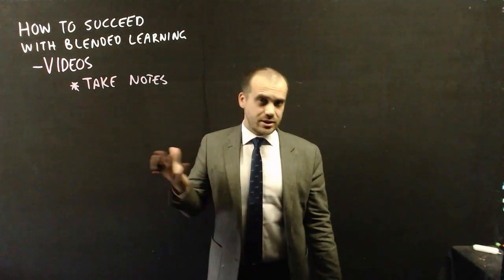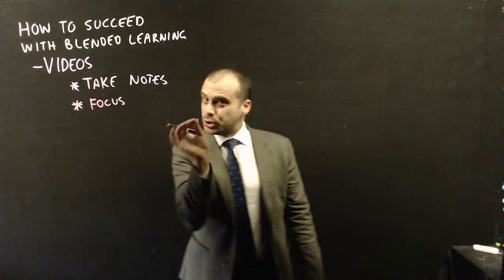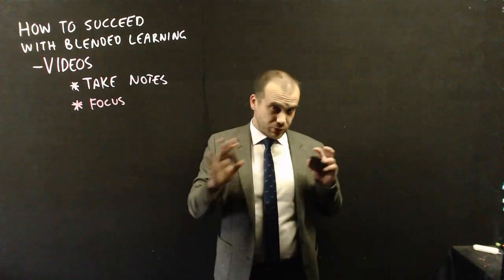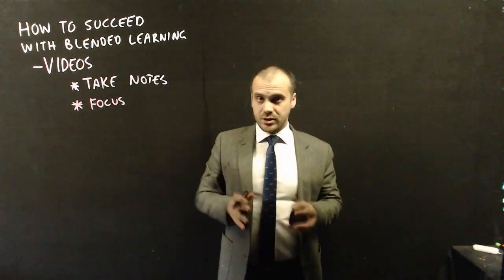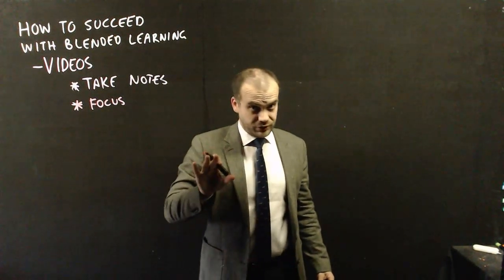Take notes the same way that you would in anyone else's class. The videos are relatively short, so for that short amount of time, focus. Cut all distractions out — just you and that video, writing your notes, paying attention, until it's finished.